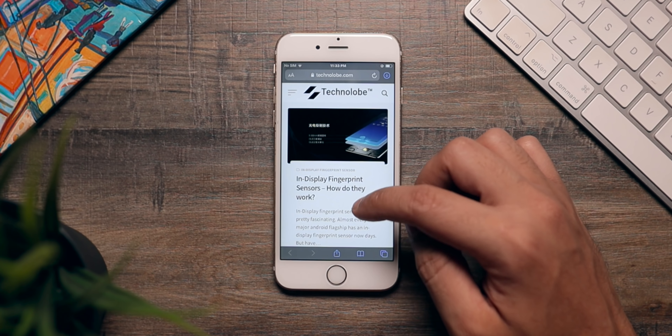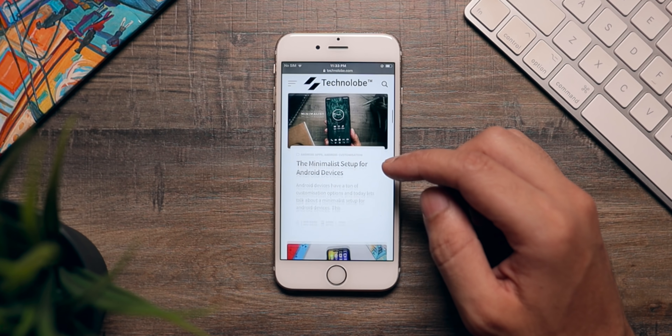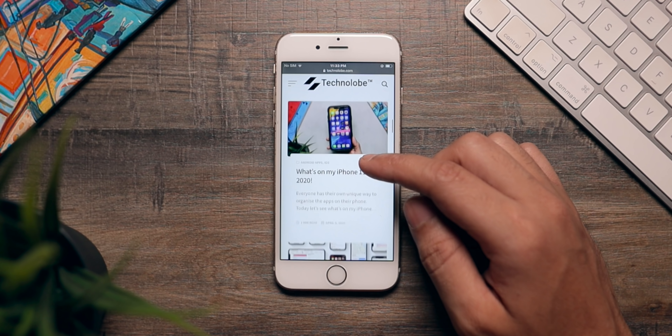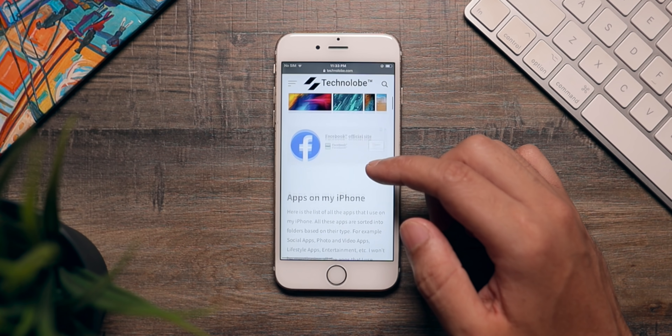Even running the latest versions of apps like Instagram, WhatsApp, Facebook, Zoom, or Telegram — you won't be disappointed. So when it comes to day-to-day normal tasks, the iPhone 6S is still a good phone. It does come with 2 GB of RAM in 2020, which is very low, so you cannot keep a lot of apps in memory.